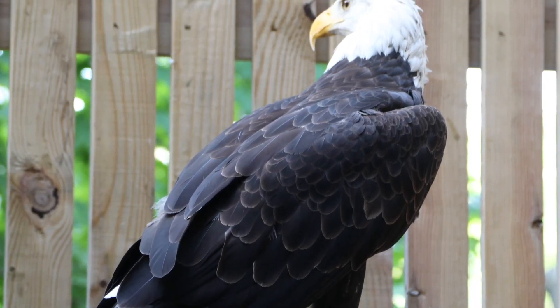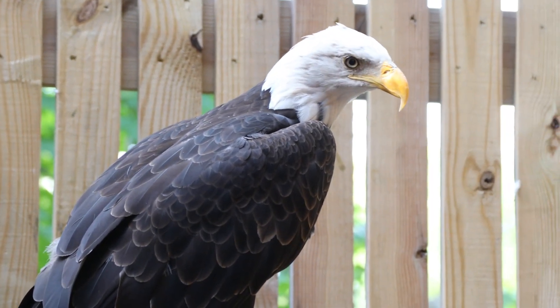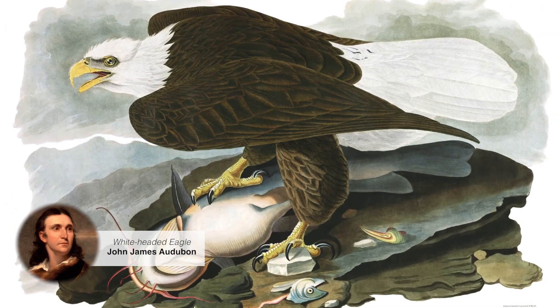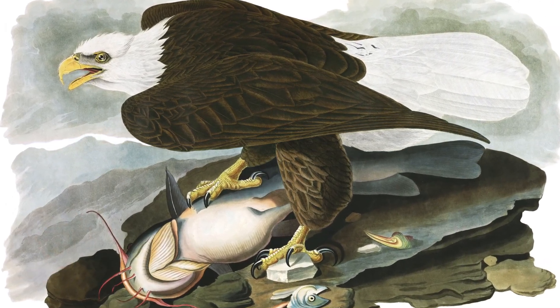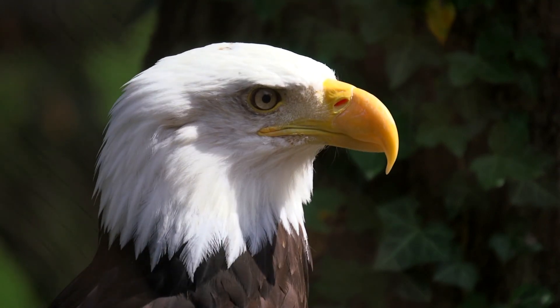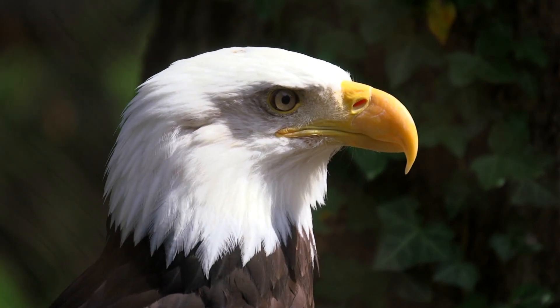One of the things that's typical about bald eagles is the fact they have a white head, and yet they're called a bald eagle. Are they bald? It turns out originally, a couple of hundred years ago, the word bald actually meant white. And when John James Audubon, the famous painter, painted his picture of a bald eagle, he called it the bald-headed or white-headed eagle. So they're not really bald — they have a full head of feathers.